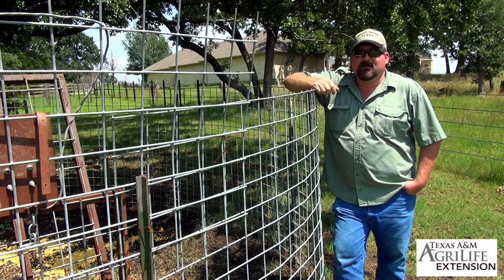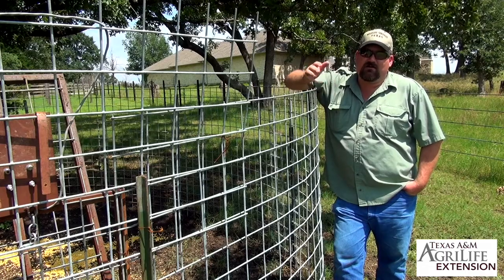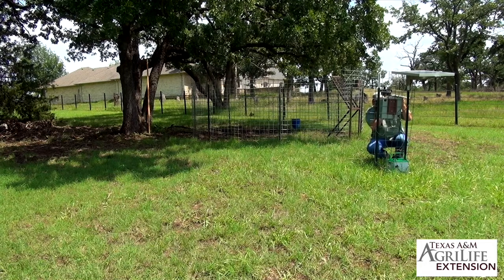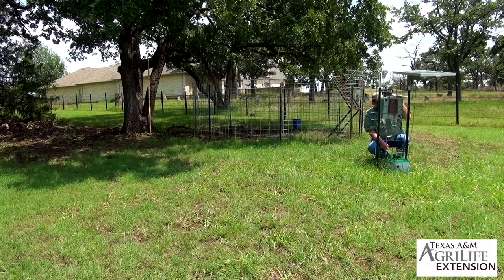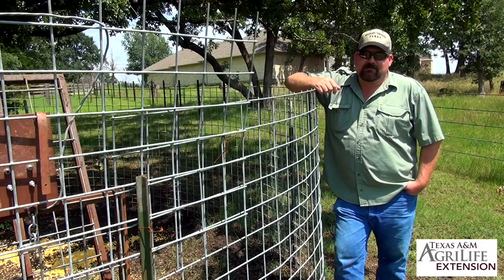Trapping can also be an effective tool in managing wild pigs in urban areas. However, considerations must be made for the added variables present on the urban landscape. The way I would set up a trap is similar to what we're looking at here — a corral trap with an automated system that allows me to control when it fires. It prevents the general public from manipulating the trap or causing it to malfunction. This is the safest and most effective tool I can use in town at the moment.